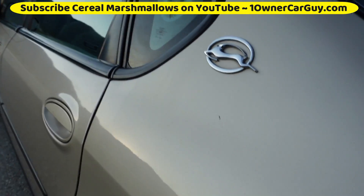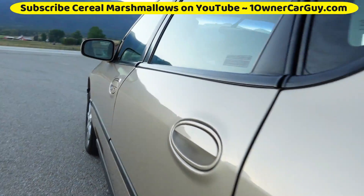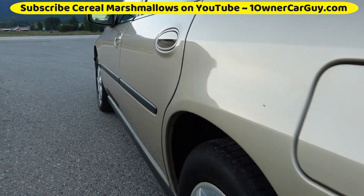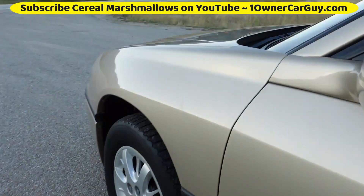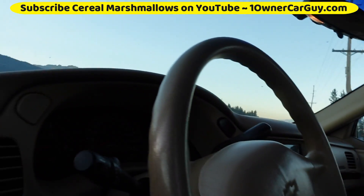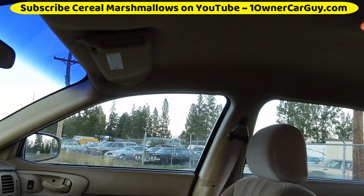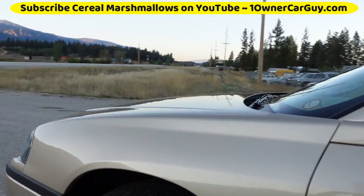Seriously, buffing this would do such a good job. I was telling my woman — I don't think I've seen a ding in this car. It's amazing actually. So that's the outside — super clean.